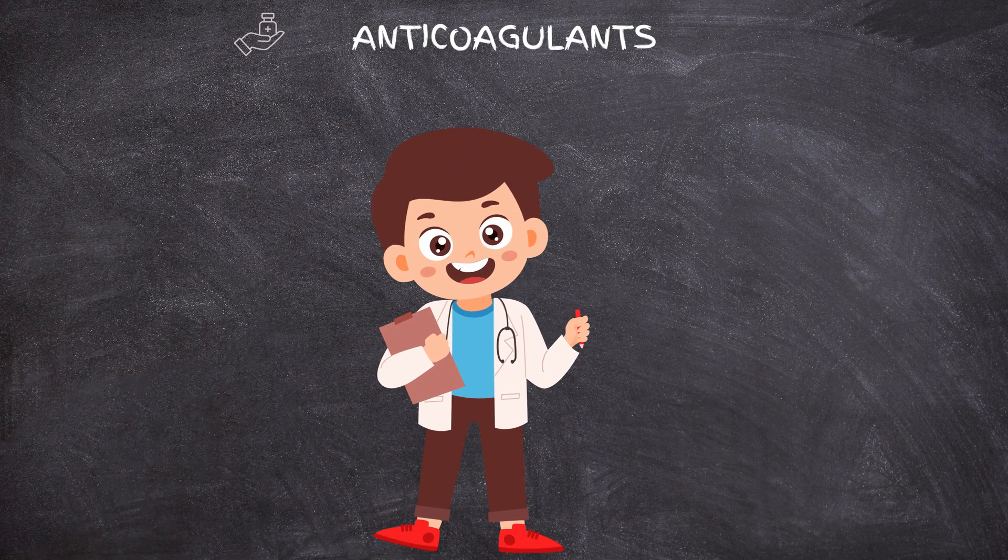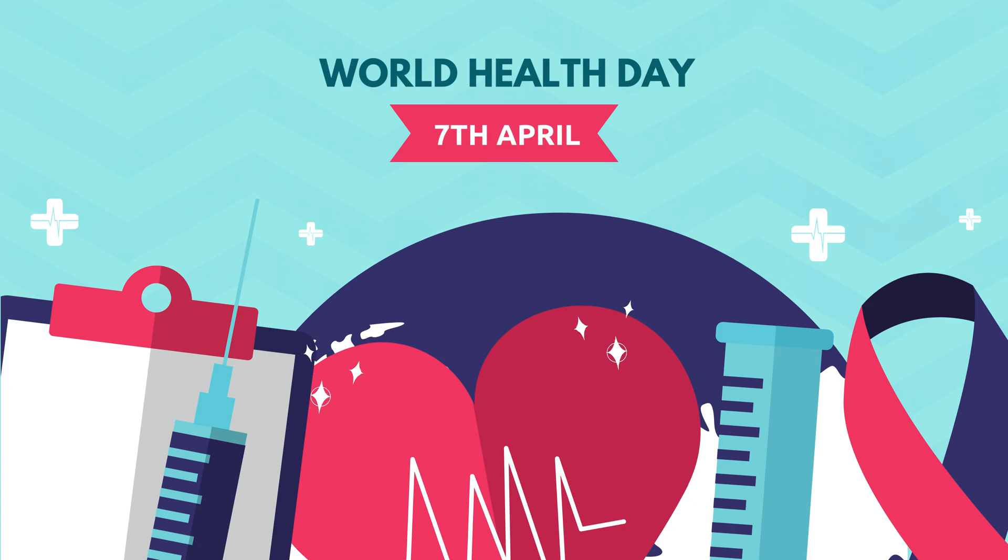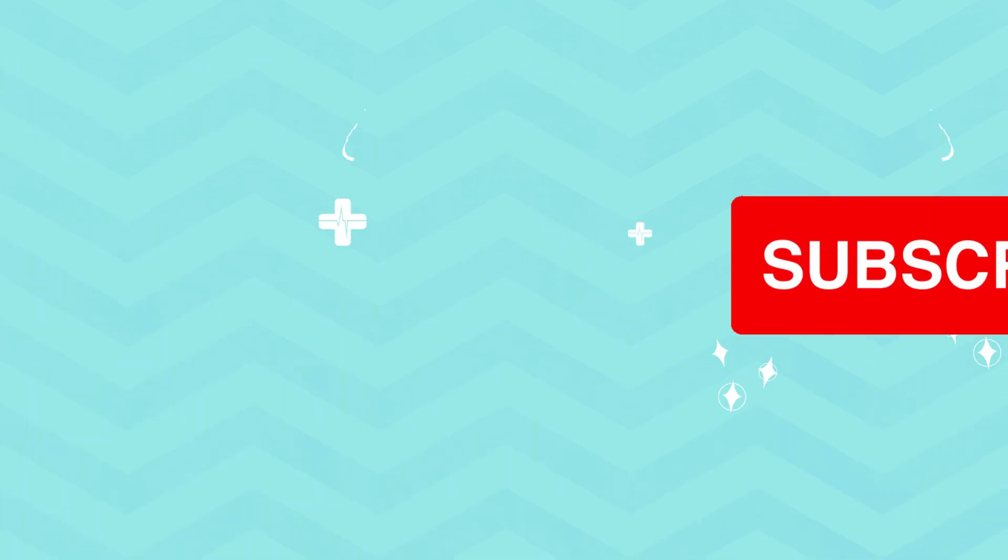Thank you for joining me today on this enlightening journey through the realm of anticoagulants. Don't forget to like, subscribe, and hit the notification bell to stay updated on our upcoming adventures. Until next time, stay curious, stay healthy, and keep the wonder alive!